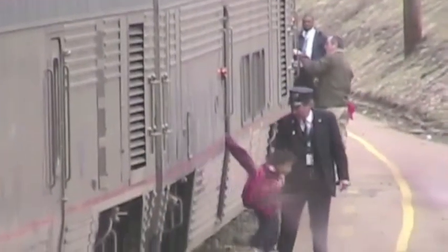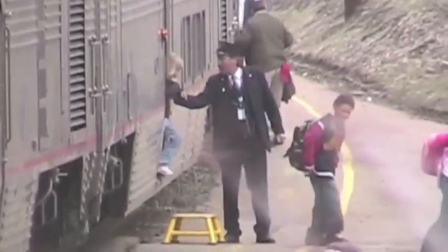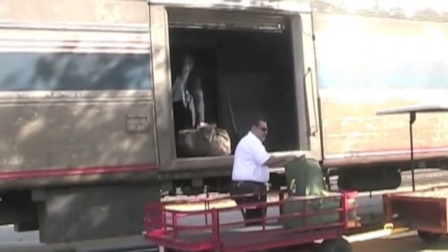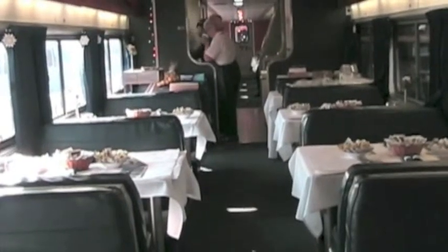Each passenger train is under the responsibility of a conductor, seen here helping children detrain at the station. A car where passengers are not welcome is the baggage car — this is where checked baggage is carried. On passenger trains, sleeping cars have bedrooms that leave only a tiny hall for people to pass. Some trains pull special cars and have special events, like wine tasting on the Coast Starlight. The dining car is a tasty luxury and can seem like a necessity on long distance trains.